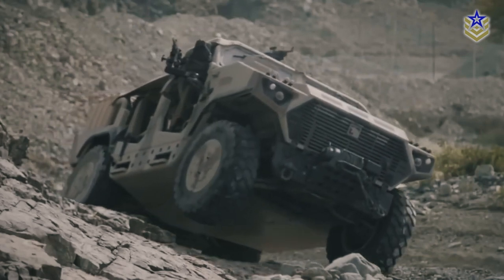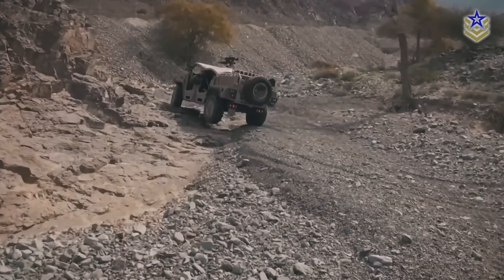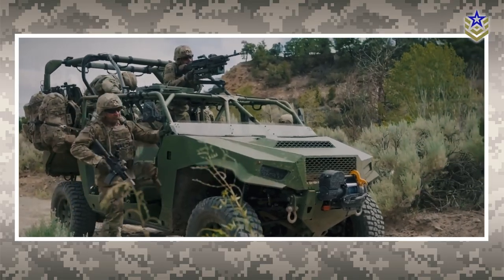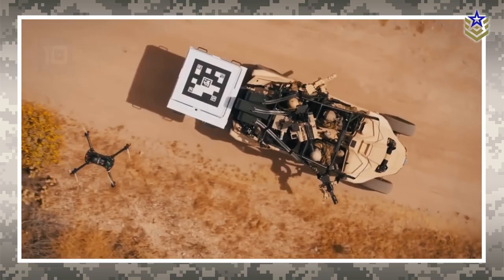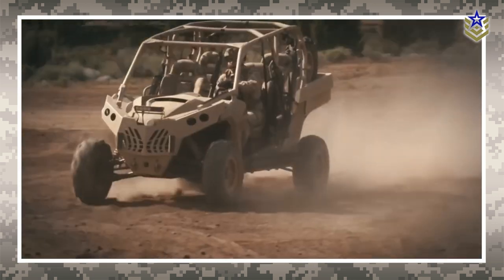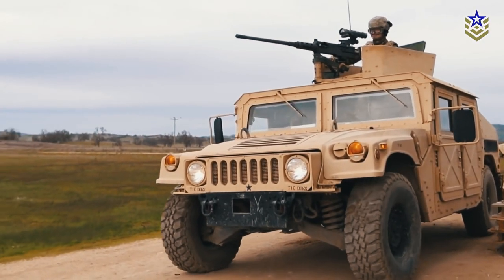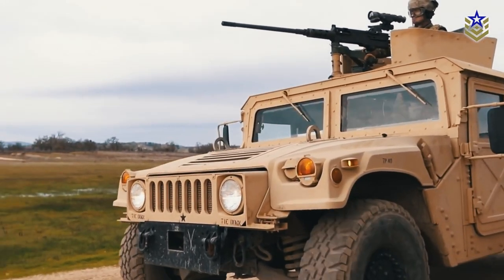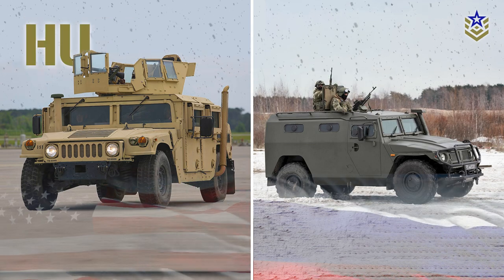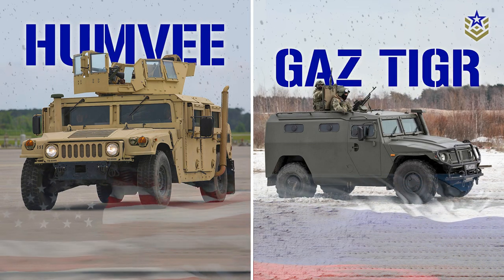A military 4x4 vehicle is one of the most versatile vehicles in a military's arsenal. Transporting troops in and out of engagement areas, medivacs, command posts, weapon carrier, and scouting are among their common uses. In today's comparison video, we will be pinning two famous four-wheel military vehicles against each other: the American Humvee and the Russian GAZ Tiger.